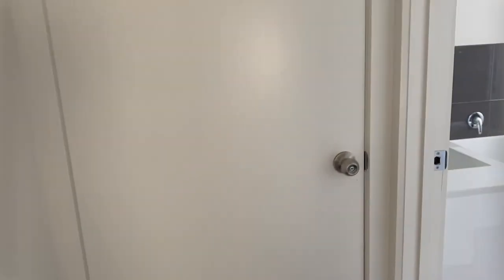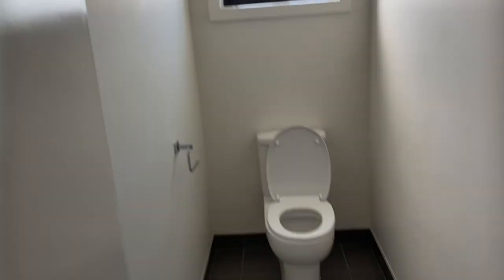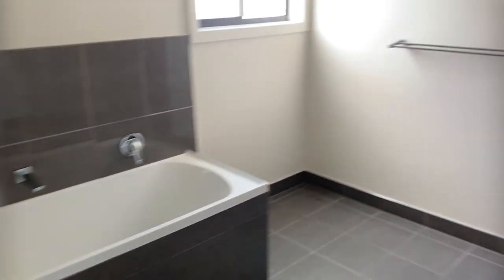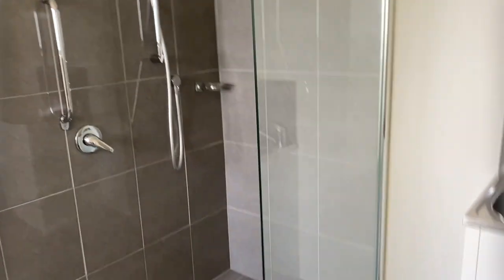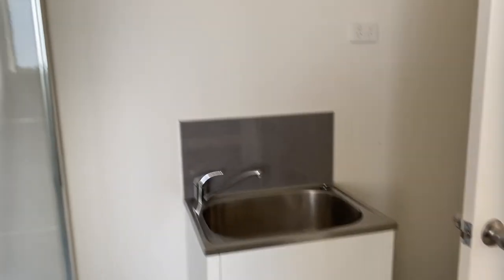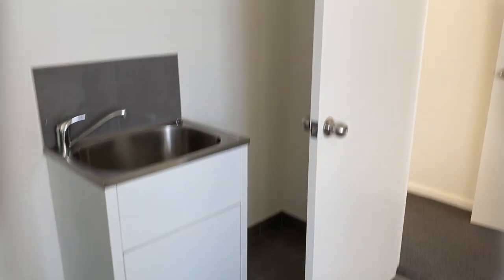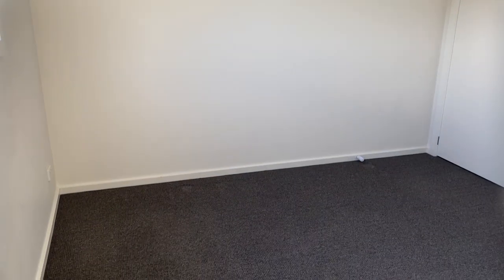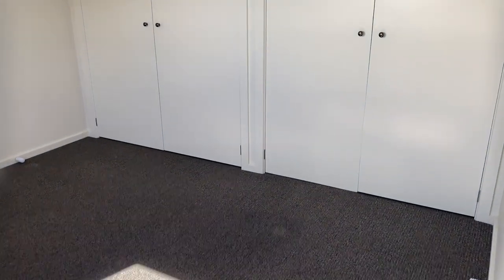We've got a separate toilet. A very large bathroom with shower. And laundry. Then you've got your third bedroom with double built-ins.